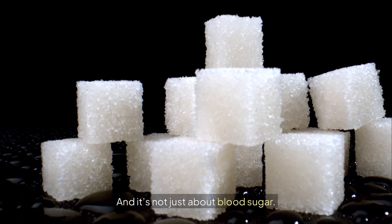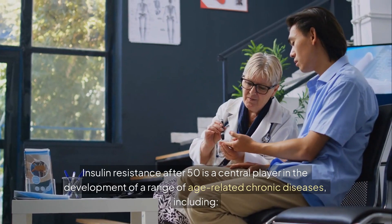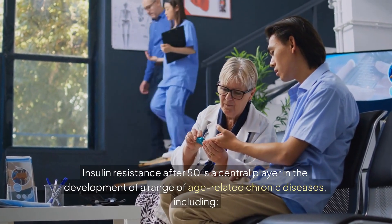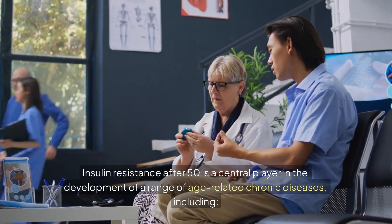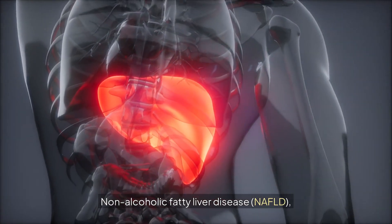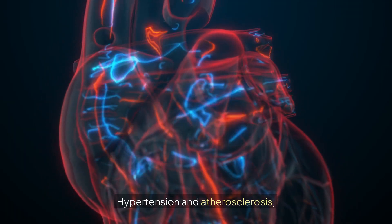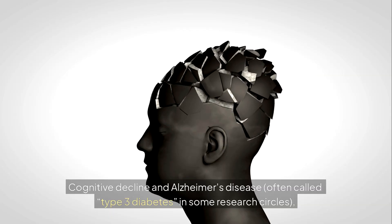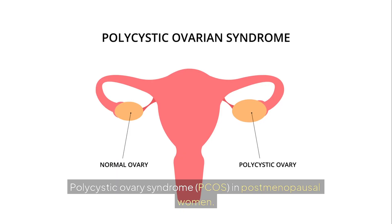And it's not just about blood sugar. Insulin resistance after 50 is a central player in the development of a range of age-related chronic diseases, including obesity, non-alcoholic fatty liver disease (NAFLD), hypertension and atherosclerosis, cognitive decline and Alzheimer's disease — sometimes called type 3 diabetes in research circles — and polycystic ovary syndrome (PCOS) in postmenopausal women.